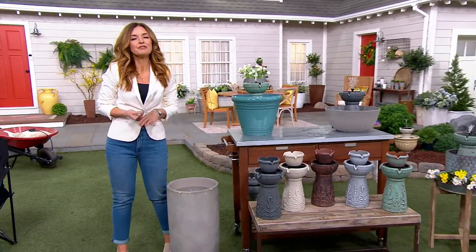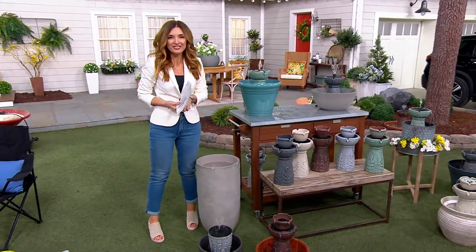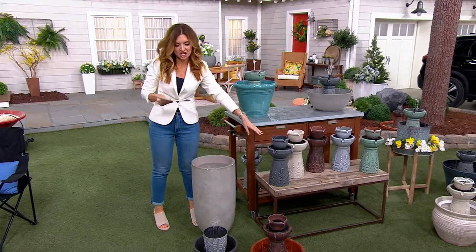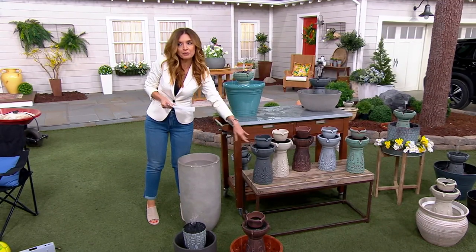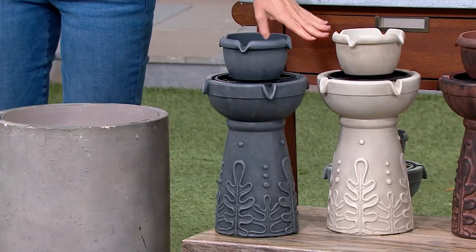I'm going to take you through the color choices. If you know this brand already, you know the value is insane — you want to call us early. And if you haven't heard of it yet, we're going to show you how easy it is to set this up, or quote unquote install, which is hardly an installation at all. Here on the end, this is called your dark slate. There's only about 1,000 of those remaining, so if you want that one, move quickly.